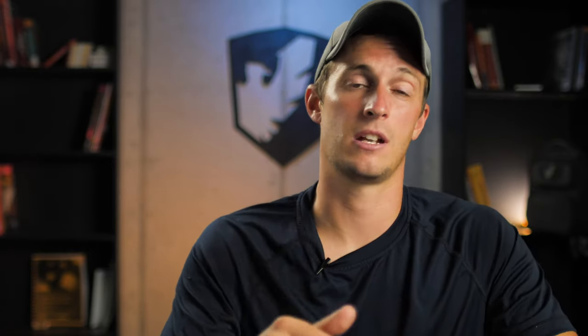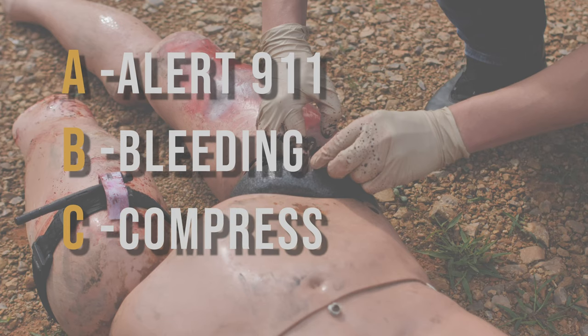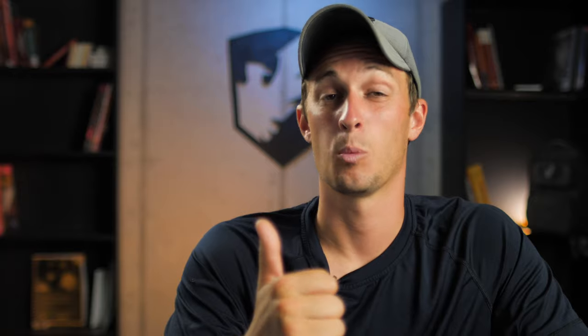A quick memory aid: ABC — Alert 9-1-1, Bleeding, and Compress. A is for Alert 9-1-1. When you call 9-1-1, they're going to know exactly where you are. If you're at a mall, large warehouse, or shopping center, make sure you can pinpoint a store or landmark so they can come right to you. Activate 9-1-1 early so they can be responding while you're working on the patient.